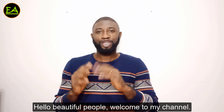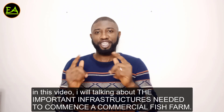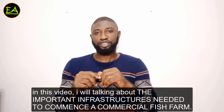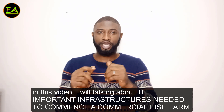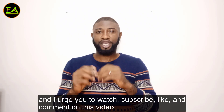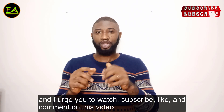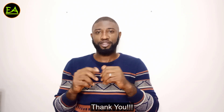Hello beautiful people, welcome to my channel. In this video I will be talking about the important infrastructures needed to commence a commercial fish farm. I urge you to watch, subscribe, like and comment on this video.